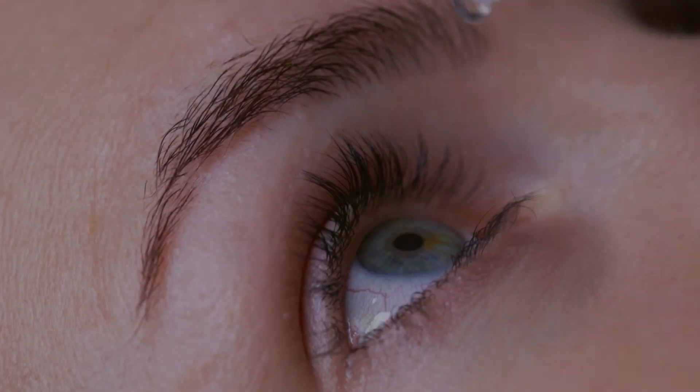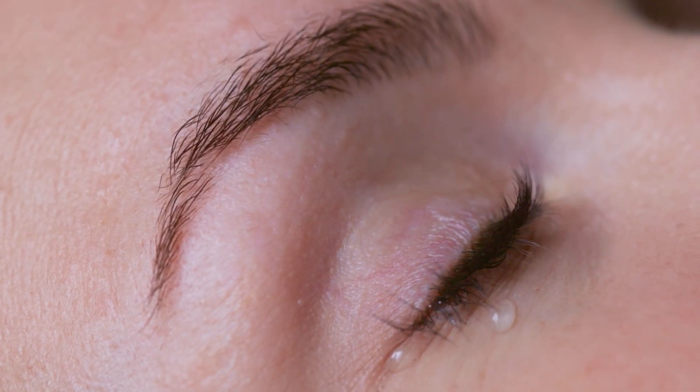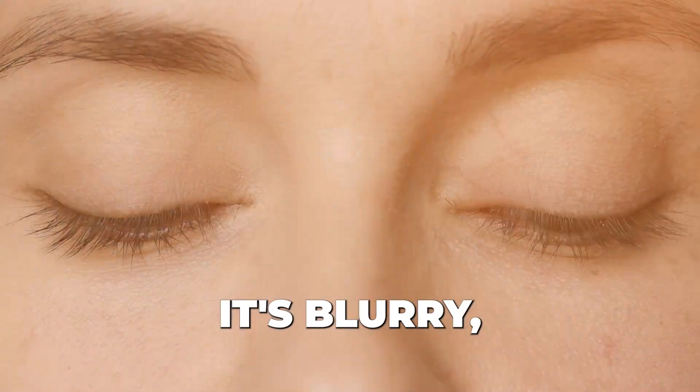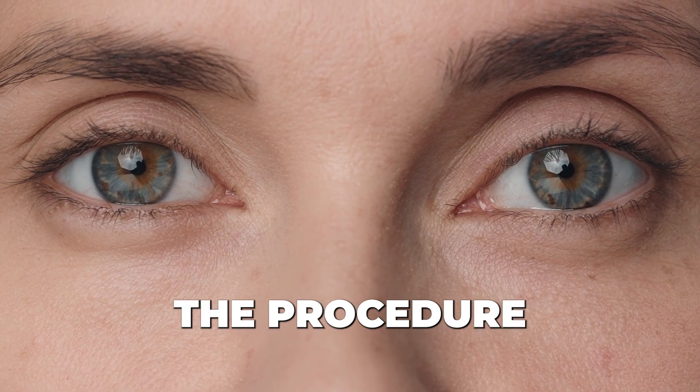Patients will have the procedure with drops to numb their eye, with no pain or discomfort. The procedure itself takes about two to three minutes. After they're finished, they're immediately able to see — it's blurry, but usually better vision than they had before without correction. The next day they wake up, the vision's better, and they don't look back.